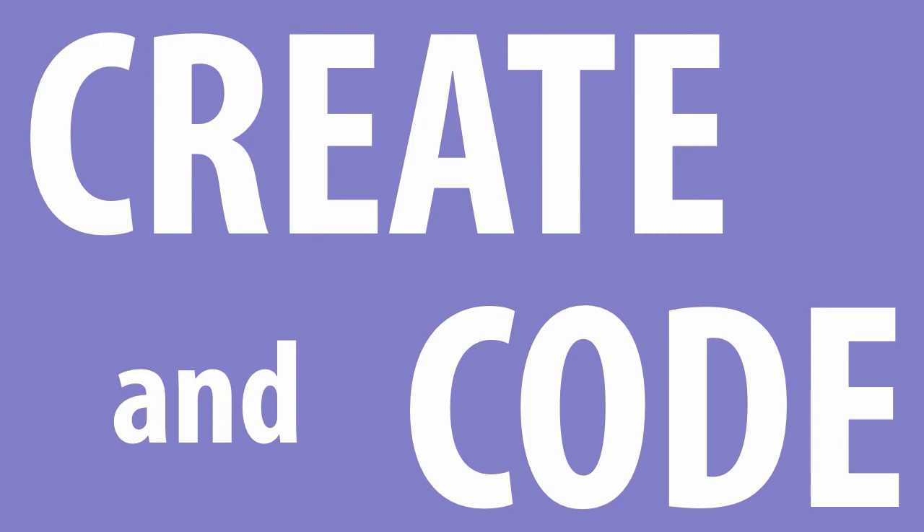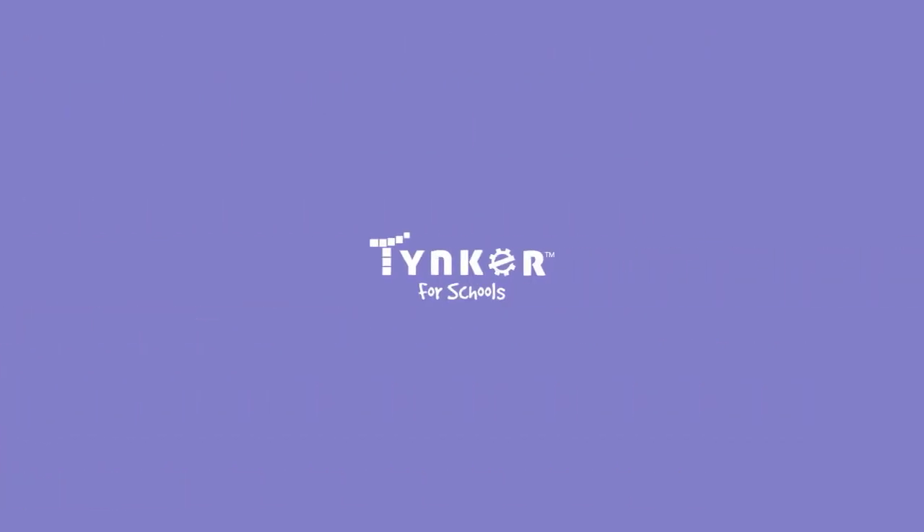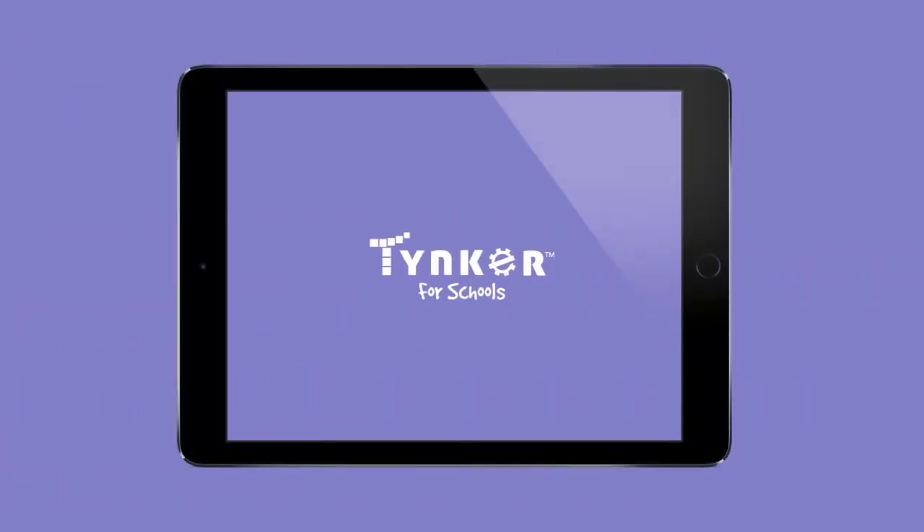What are you waiting for? Create and code with Tinker for Schools on iPad.